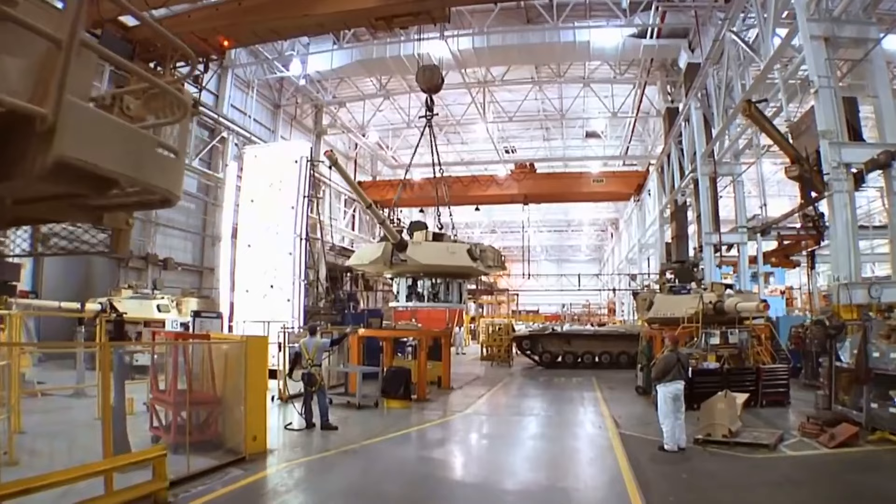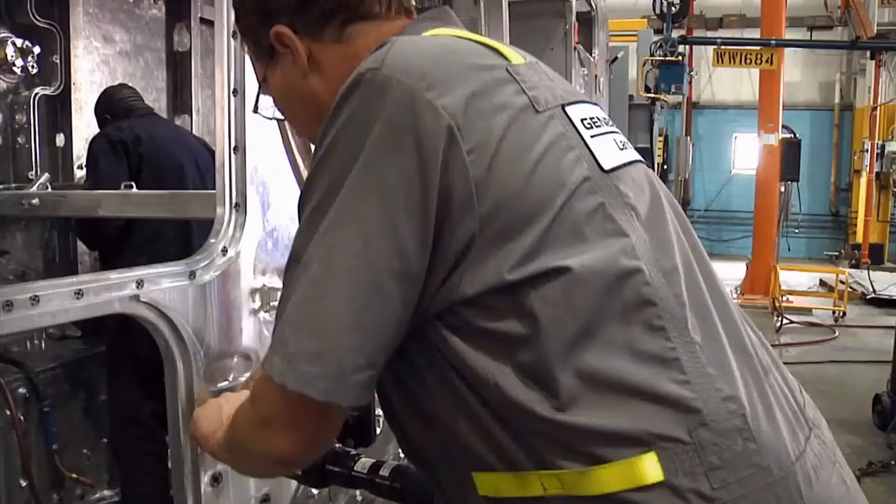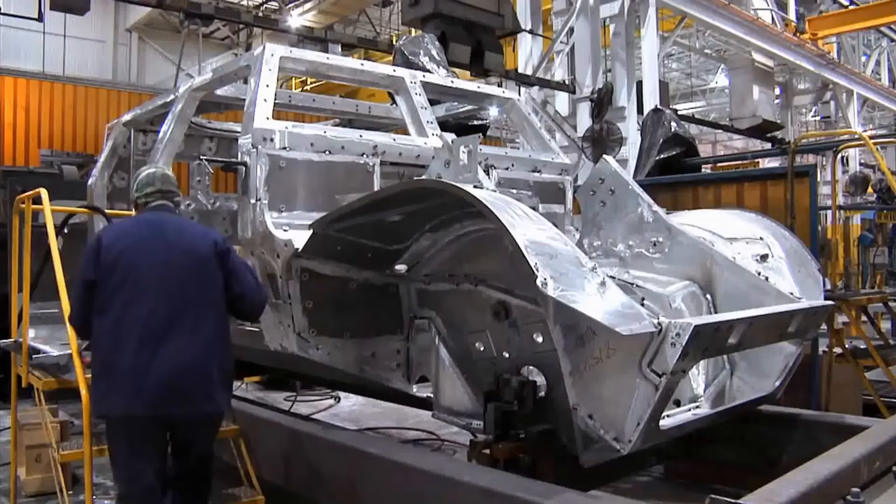The Joint Systems Manufacturing Center, also known as the Lima Army Tank Plant, is a tank plant located in Lima, Ohio. It is a government-owned, contractor-operated facility currently operated by General Dynamics Land Systems.